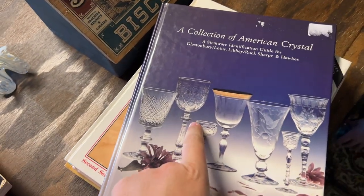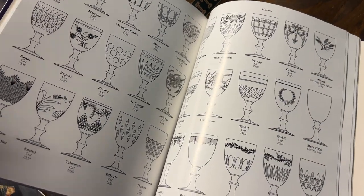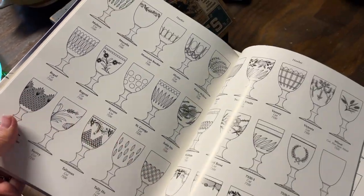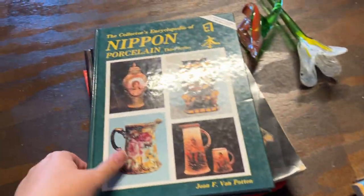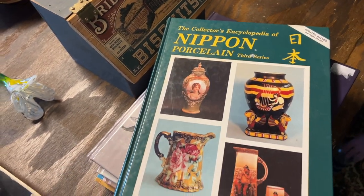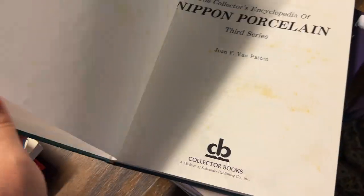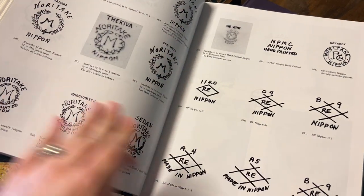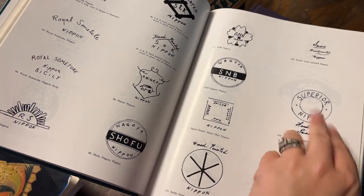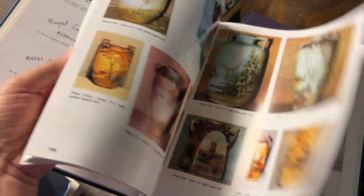A Collection of American Crystal — I thought this was neat because it shows you nice and crisp what the patterns are and their names. I don't have this book; I really should keep it, but we're just gonna offer it to you guys. The Collector's Encyclopedia of Nippon Porcelain, Third Series — this has more and it has the marks. It tells you in this book the fake marks that they made, plus all kinds of markings. It's a fabulous book with so many wonderful things.